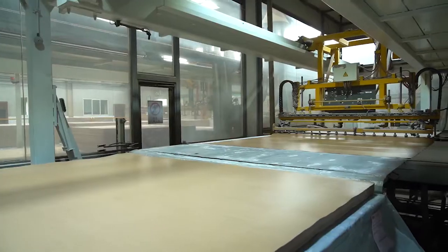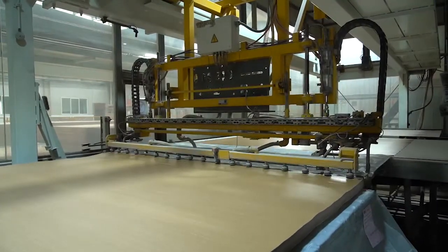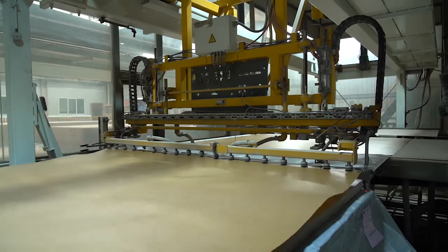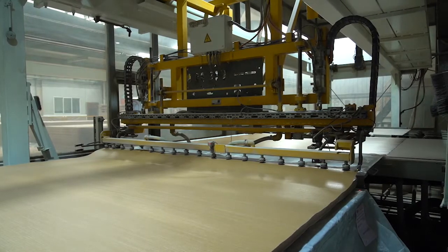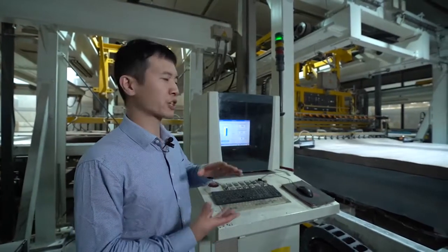This is the second step: press all the paper and the core together. With the underlayer paper, the balance paper, the core, and the wear layer, all of the layers will be pressed together.